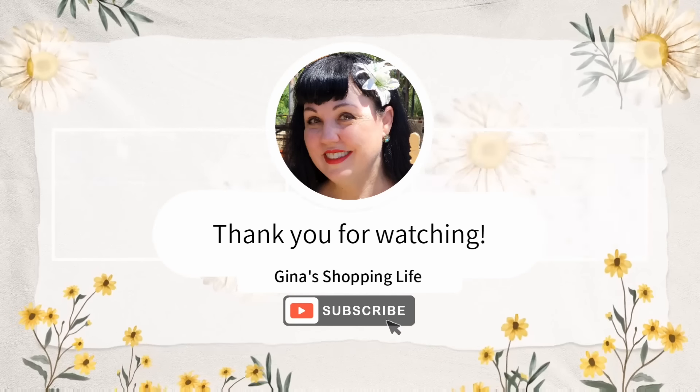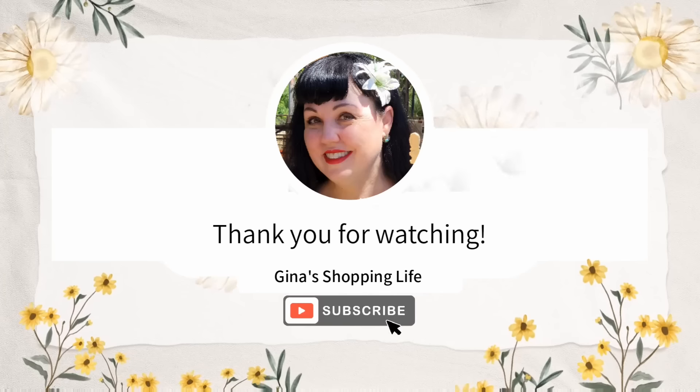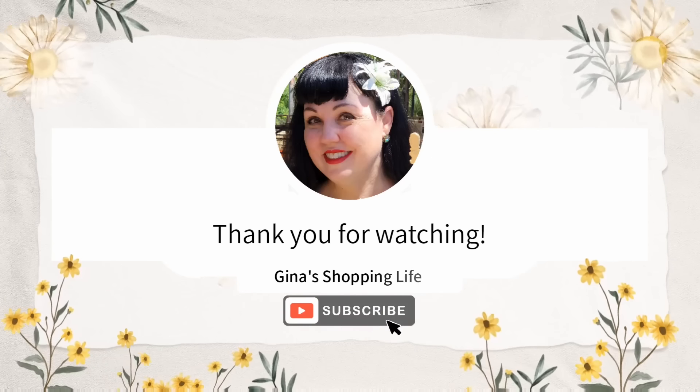Well, everyone, thank you so much for coming along to Trader Joe's with me today. Thank you again for your time and for watching. Take care, have a great weekend, and I will talk to you later.